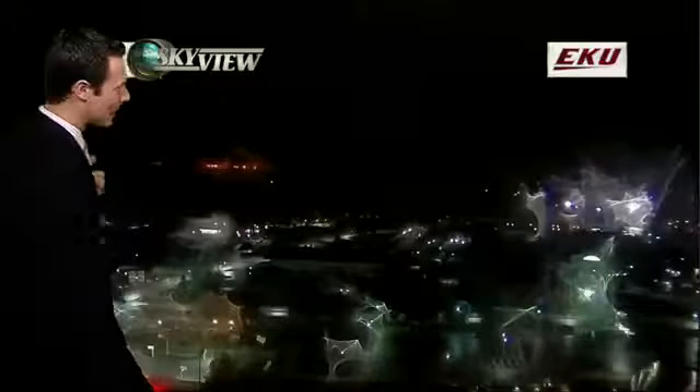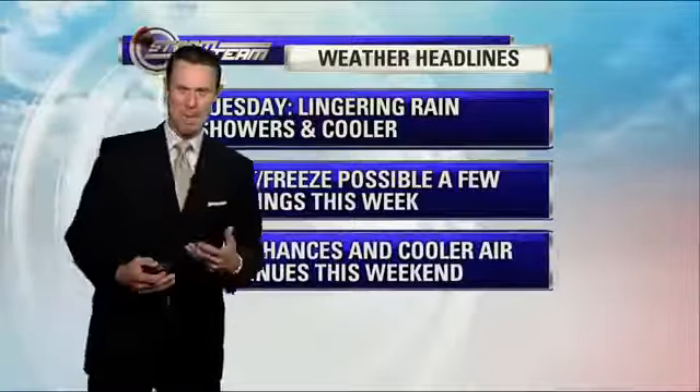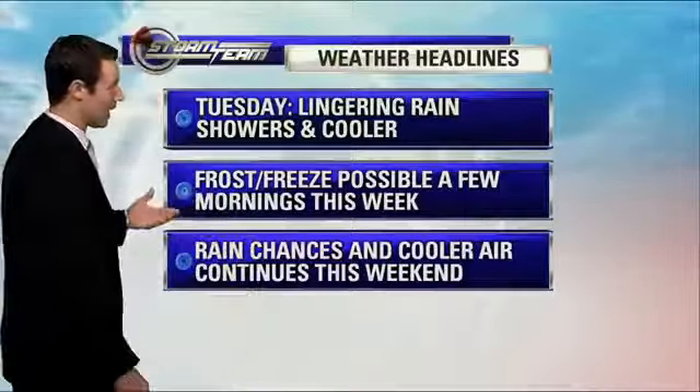Fort Bank Skyview here from EKU's campus — you can see the camera lens is just covered with rain at this time. So even if it's not significant rain, it's a little bit more of a mist, and just not great weather to be outside.